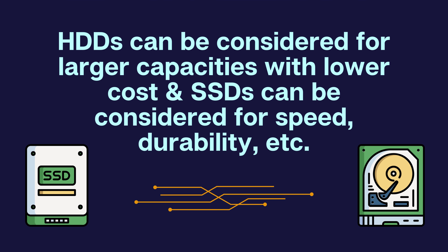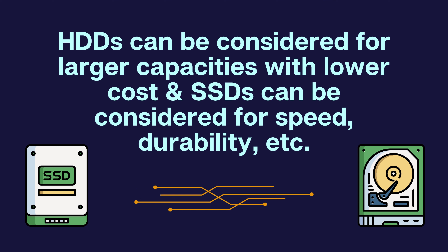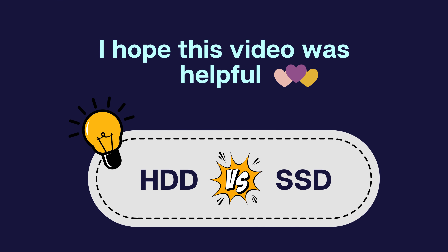In summary, both HDDs and SSDs have their own advantages and drawbacks. HDDs are still a good choice for those seeking larger capacities at a lower cost. But if you prioritize speed, durability, noise reduction, size and weight, or power consumption, SSDs are the way to go. I hope you find this comparison helpful in making an informed decision about your storage needs.